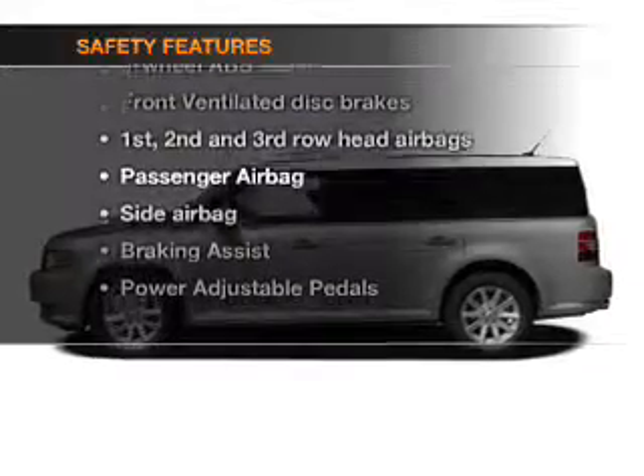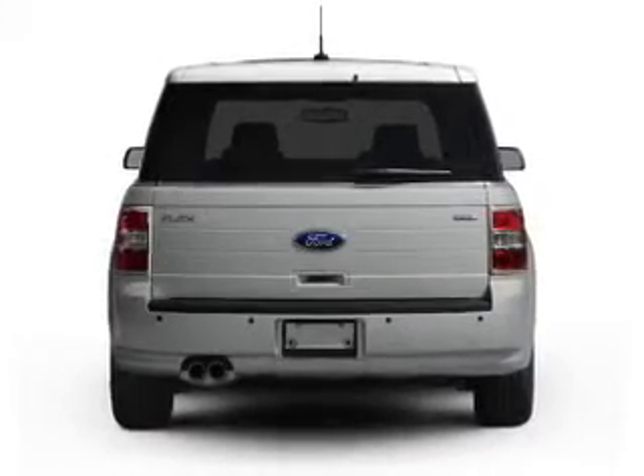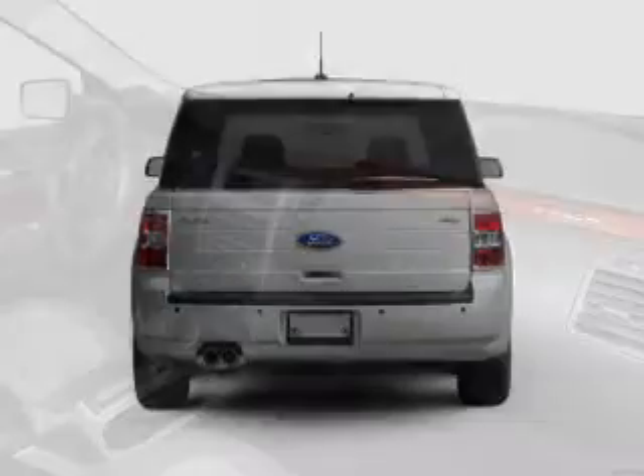Front ventilated disc brakes, curtain head airbags, passenger airbag, side airbag, traction control, stability control, and low tire pressure warning.